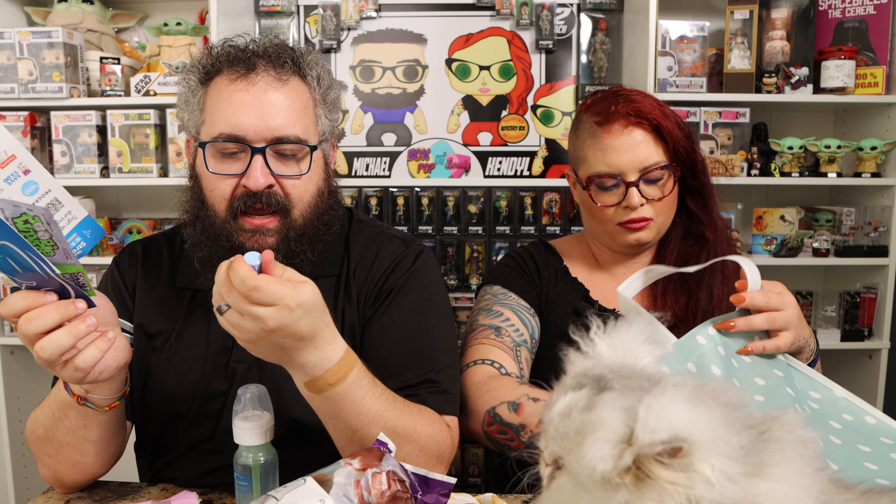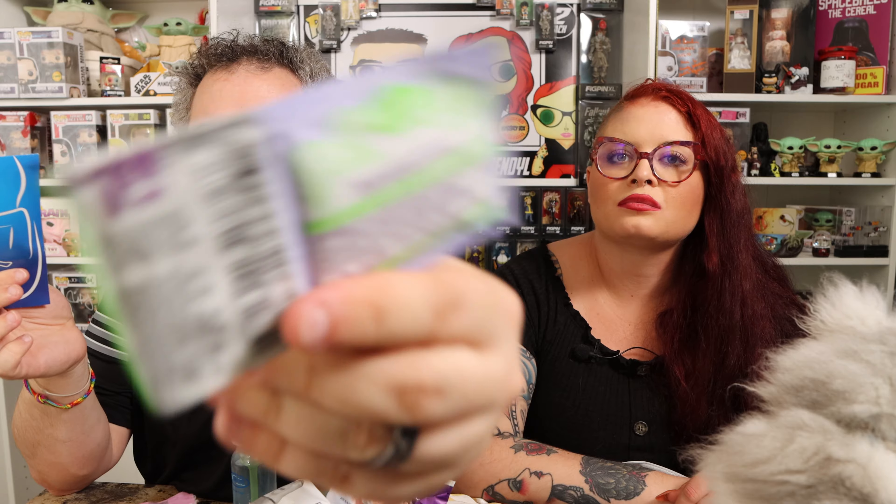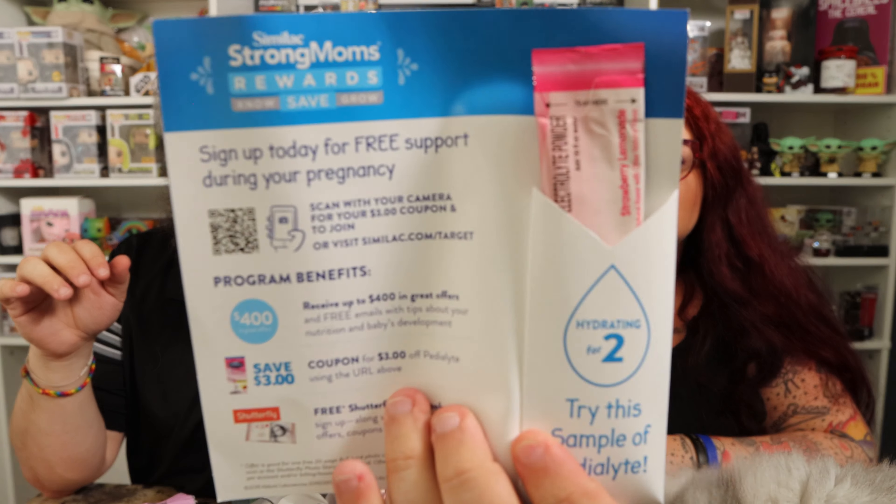We've got Aveeno Baby Daily Moisturizing Lotion — another lotion sample. And then there's Boogie Wipes, Gentle Saline Nose Wipes — 'Snot Your Average Wipe' — with a dollar coupon on the side. Can we talk about snot suckers for a second? It really does work better. And then we got Pedialyte — hydrating for two. You can add it to your water. There are also some reward programs and savings that Kendall can check out and sign up for.